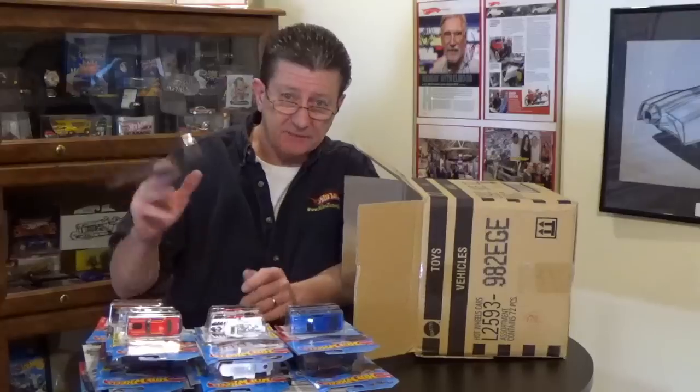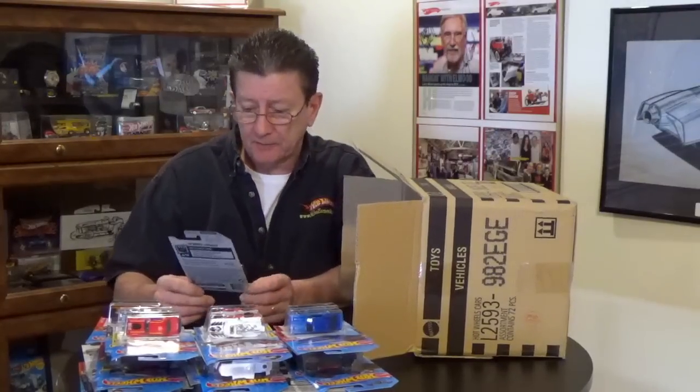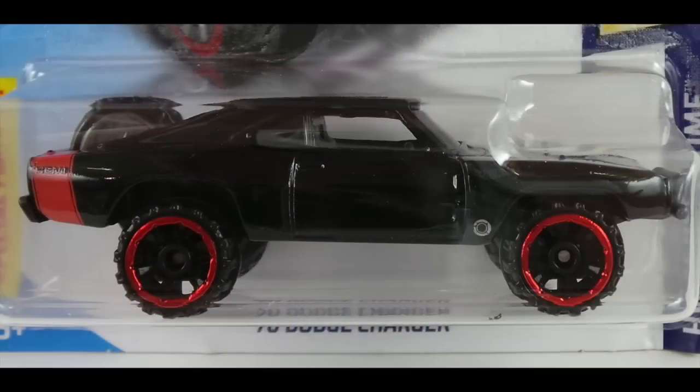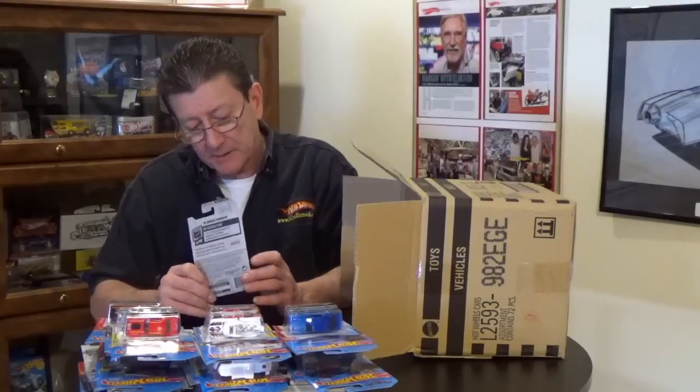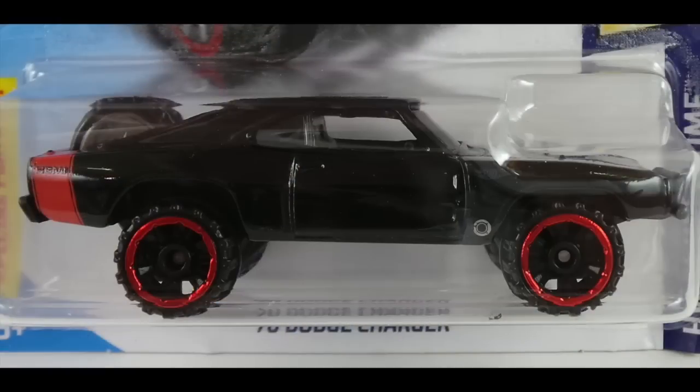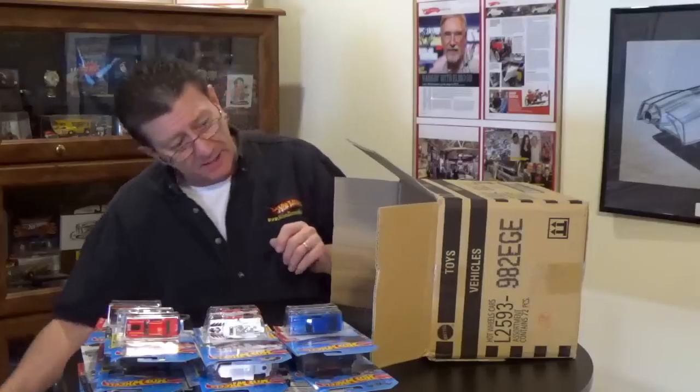The '70 Dodge Charger from Fast and Furious is from the Hot Wheels Screen Time series. It's done in black enamel with a gray interior, very dark smoked window, black plastic base, riding on black OR6s with a red chrome rim. Halfway through — what else is in the case?